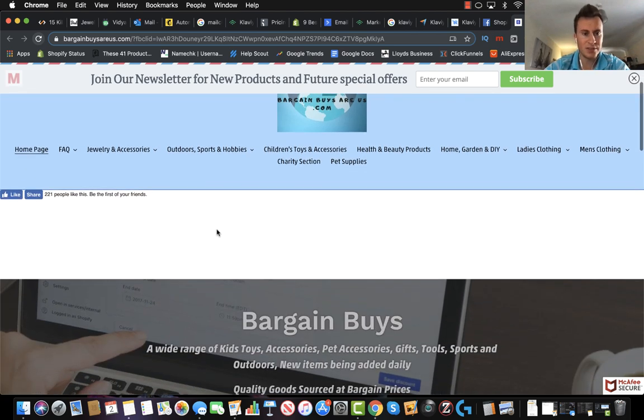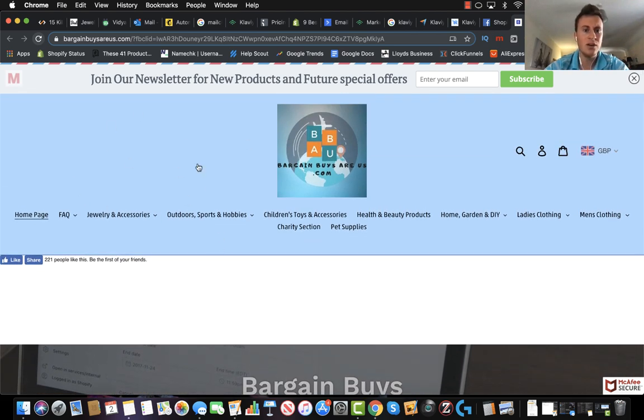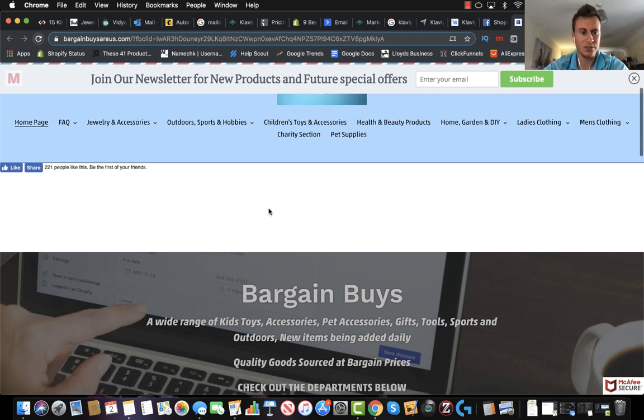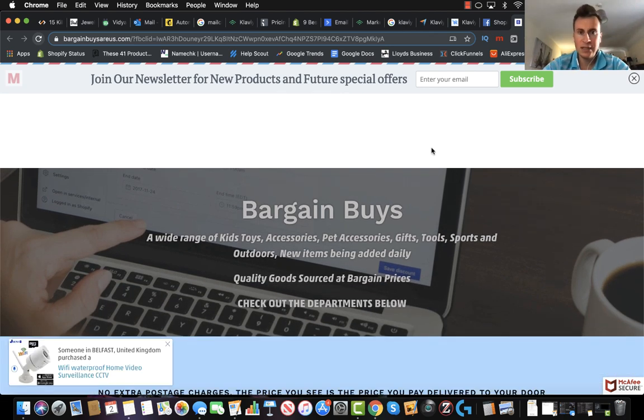Moving down we have this white space, and there's quite a lot of blank space up here too. I'm a big fan of not having much blank space because if you go to any big well-known e-commerce site — MyProtein, Gymshark, Amazon — you won't get much blank space like this. He's also got some sort of app or add-on here that doesn't quite integrate very well into the store, so I would remove that.